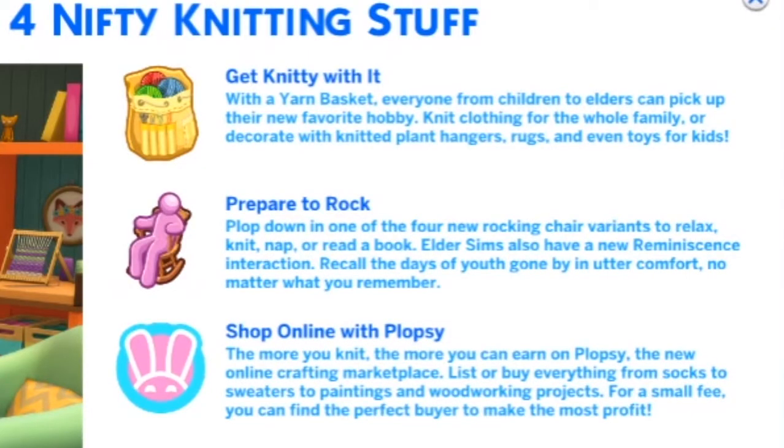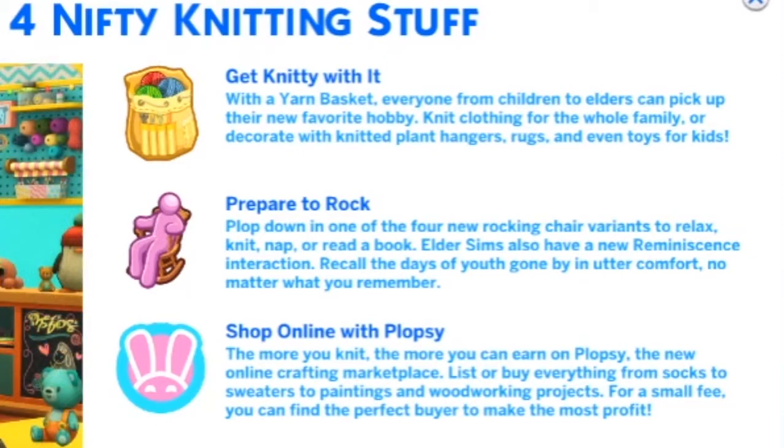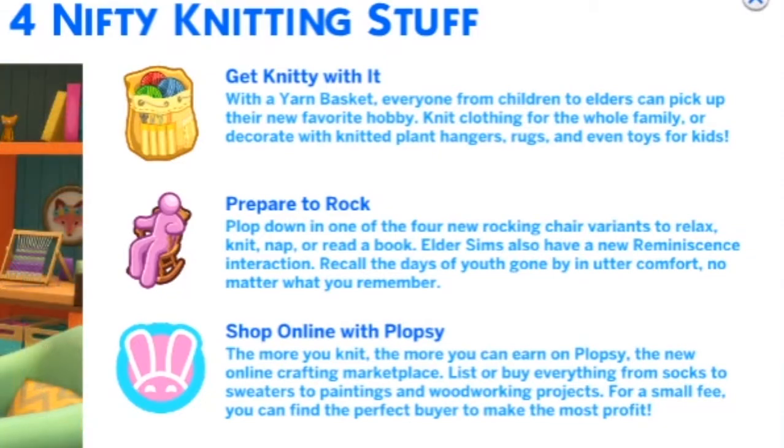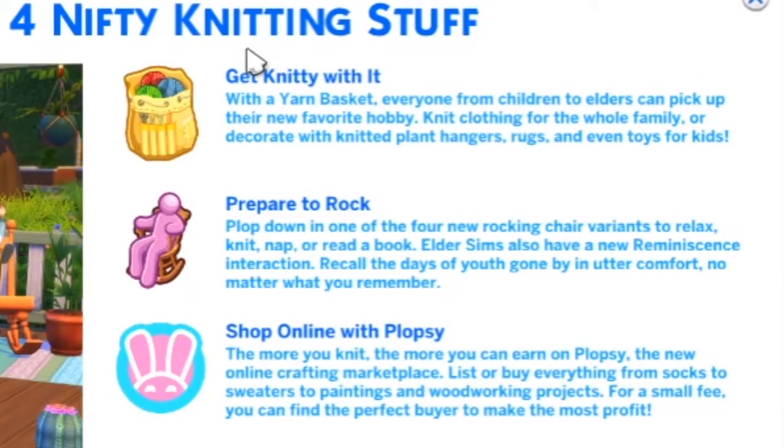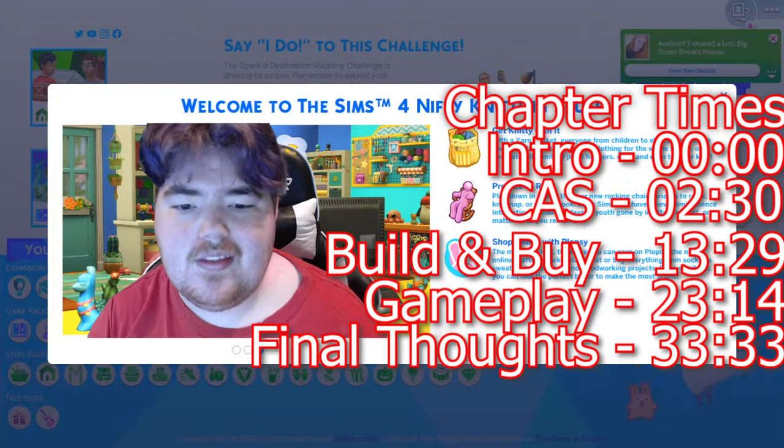So, getting nifty with it: with a yarn basket, everyone from children to elders can pick up their new favorite hobby. Knit clothing for the whole family or decorate with knitted plant hangers, rugs, and even toys for kids. Plop down in one of the four new rocking chair variants to relax, knit, nap, or read a book. Elder Sims also have a new reminiscing interaction — recall the days of youth gone by. The more you knit, the more you can earn on Plopsy, the new online crafting marketplace where you can list or buy everything from socks to sweaters to paintings to woodworking products. That is what this pack has entailed.